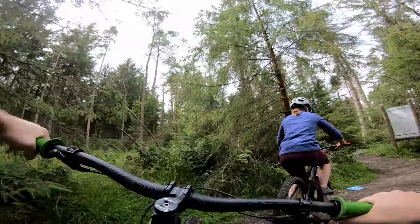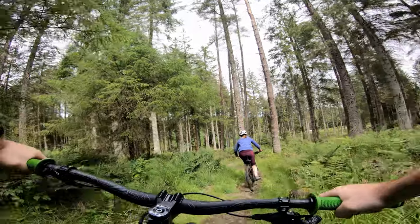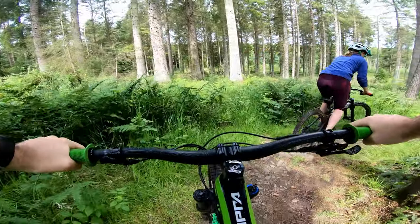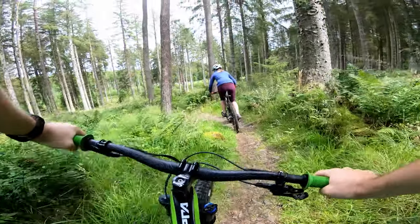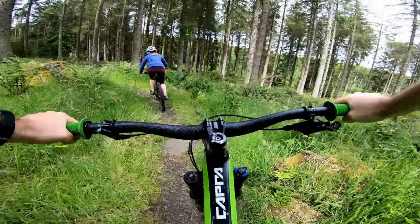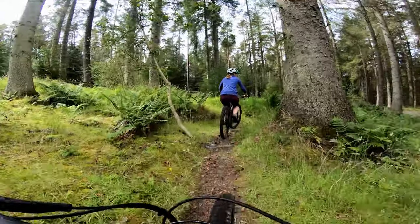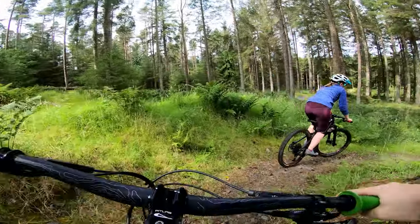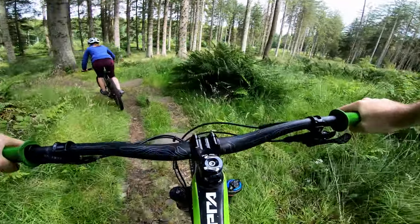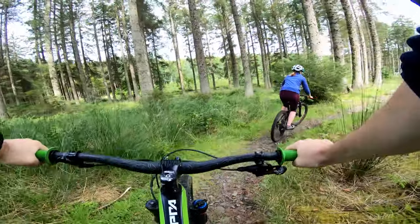There we go, down the black. Little tacky, windy one — quite slow. Nothing too black-grade on it though, quite easy for that. Just winding, got some pedaling in there. There is a huge drop but it's kind of grown over. Here's a huge drop on the right.